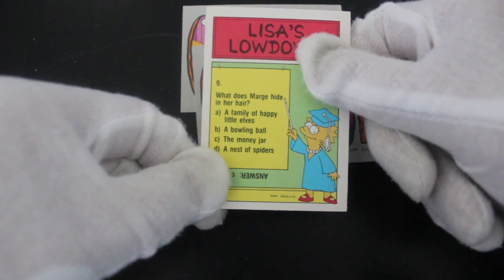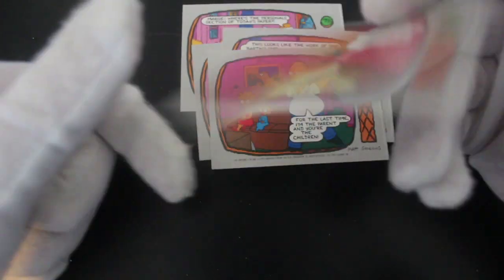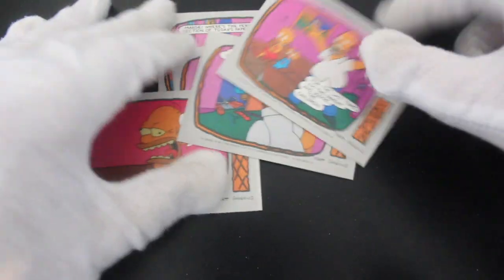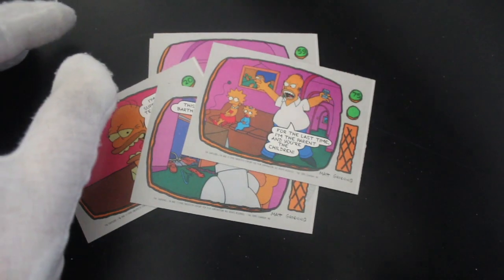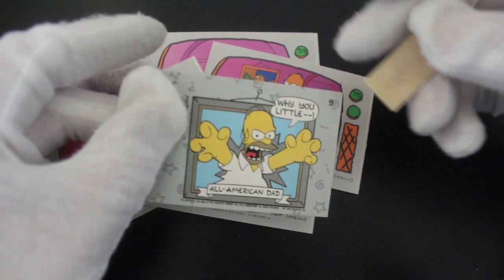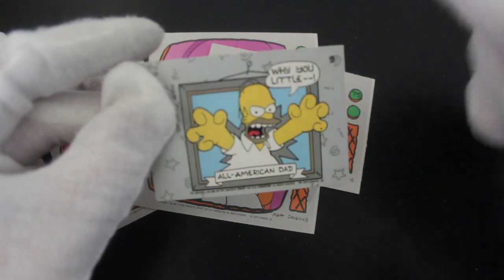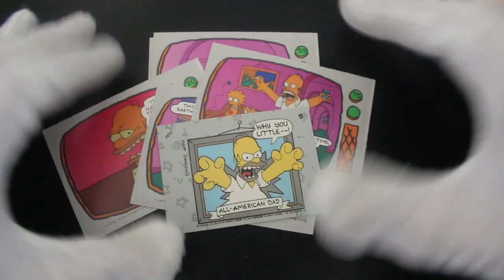What does my child have in her hair? You know that one — the family of happy little elves. Bowling ball, money jar — come on, easy. That's it — short and sweet that one, really. Not really much to say about these ones apart from — oh, gum's come off now, good. You got your sticker there — 'Why are you a little?' Yeah, going mad in it.